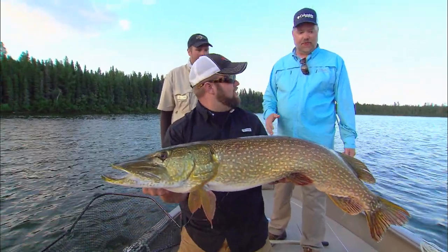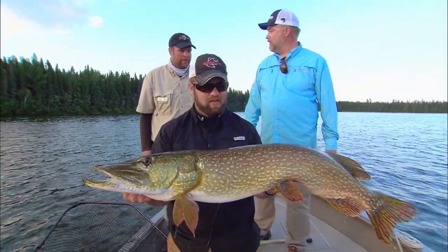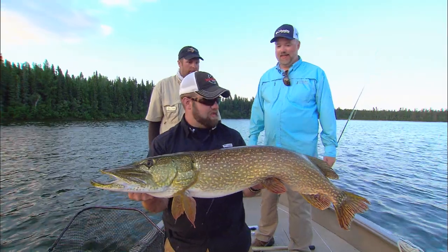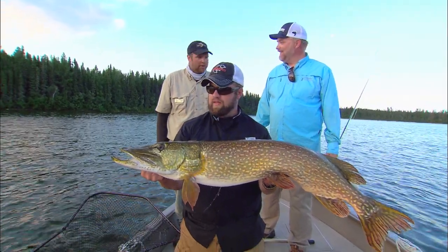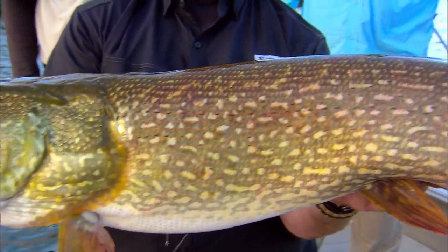Early season you get great numbers, but these fish are as big as they're going to get right now. These early fall fish are eating well — eating their tulibees now, putting on tons of weight. A little bit heavier than they are in June.